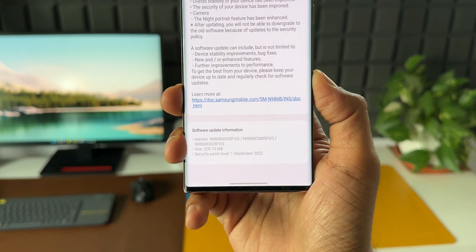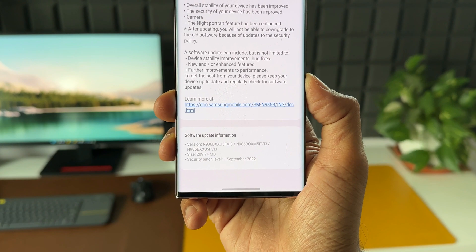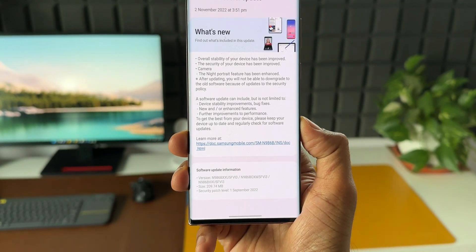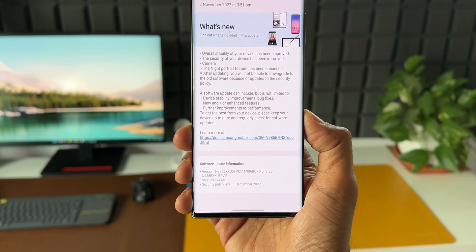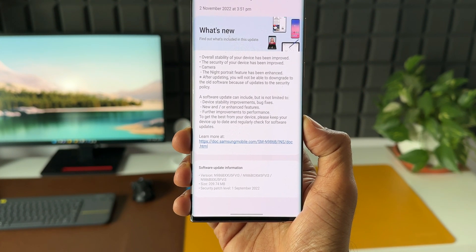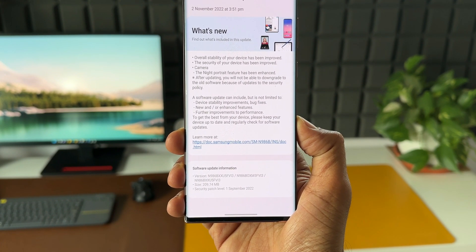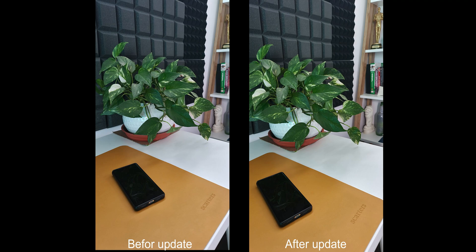The size of the update is about 209.74 MB. In the changelog, there are some important items: overall stability of your device has been improved, and the security of your device has been improved. Along with this, Samsung has mentioned that the night portrait feature on the camera has been enhanced. So if you had any issues with night portrait photography, this update should fix it. Here is a night portrait shot taken before and after the update, and there are definite improvements visible.